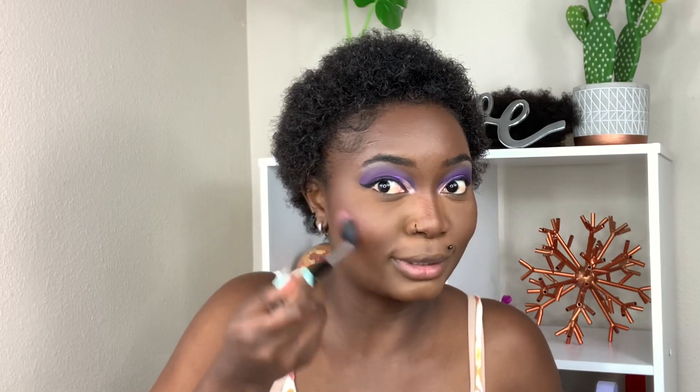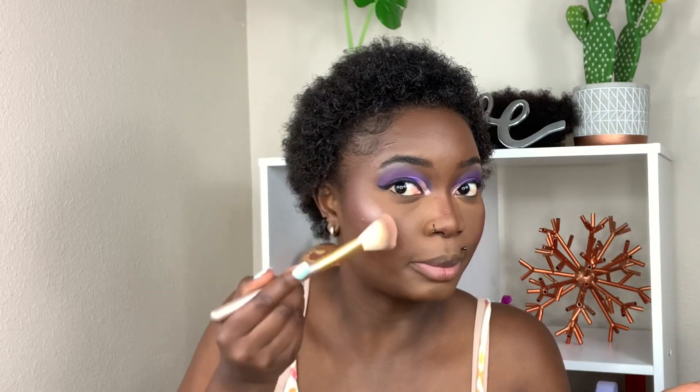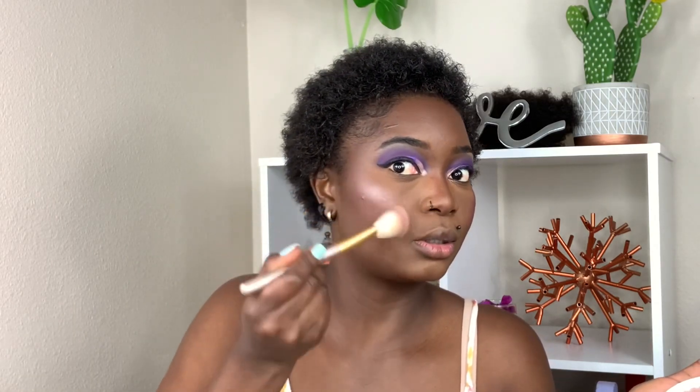Now moving on to blush — I'm using this NYX Sweet Cheeks Matte Blush. This blush is everything, it's so good. Look at that — so freaking good, so cute! Then I'm popping on this Madison Mylar highlighter — oh my god, look at that, it's so freaking cute. Tell me you don't see how cute that is.